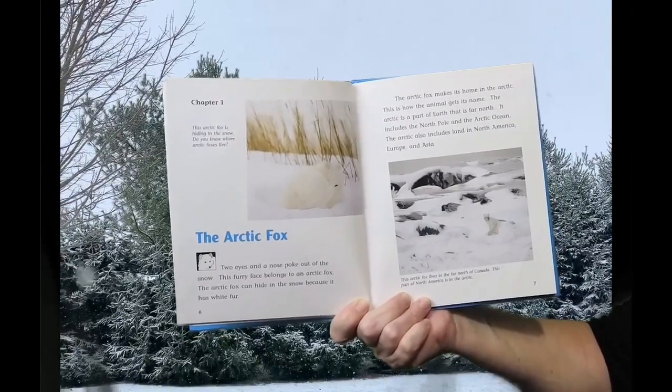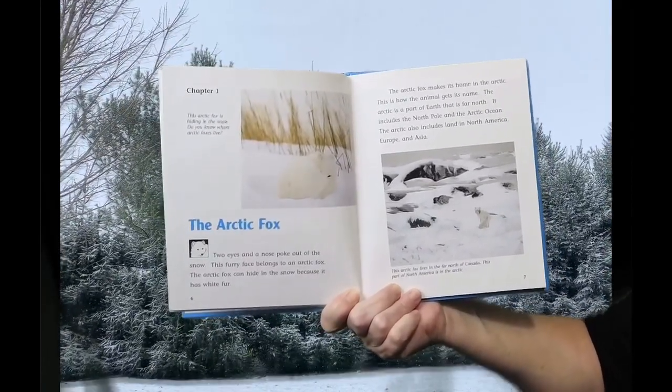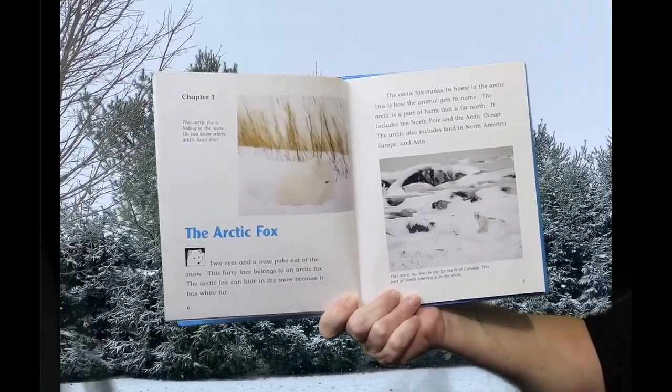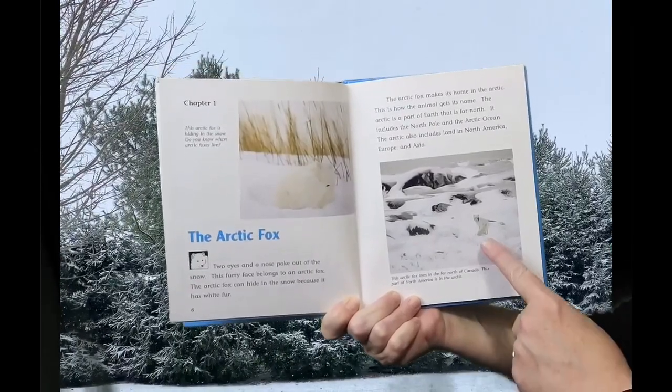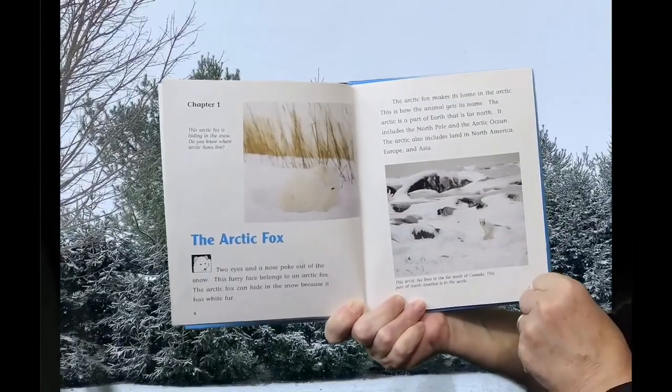The Arctic is a part of Earth that is far north. It includes the North Pole and the Arctic Ocean. The Arctic also includes land in North America, Europe, and Asia. This Arctic Fox lives in the far north of Canada. This part of North America is in the Arctic.